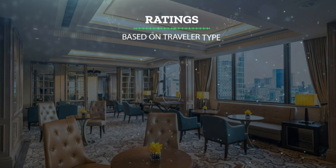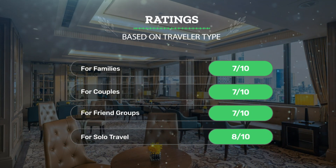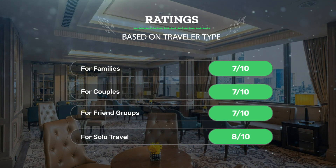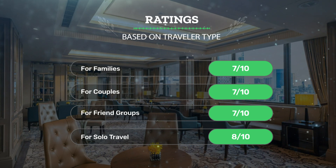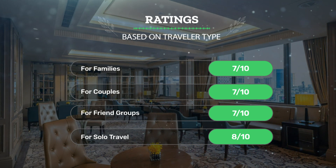Let's see our ratings for this hotel based on traveler type. For families: 7 out of 10. For couples: 7 out of 10. For friend groups: 7 out of 10. For solo travel: 8 out of 10.